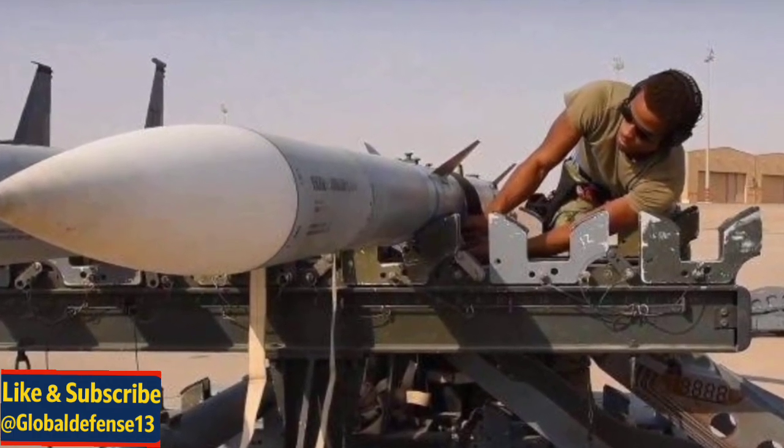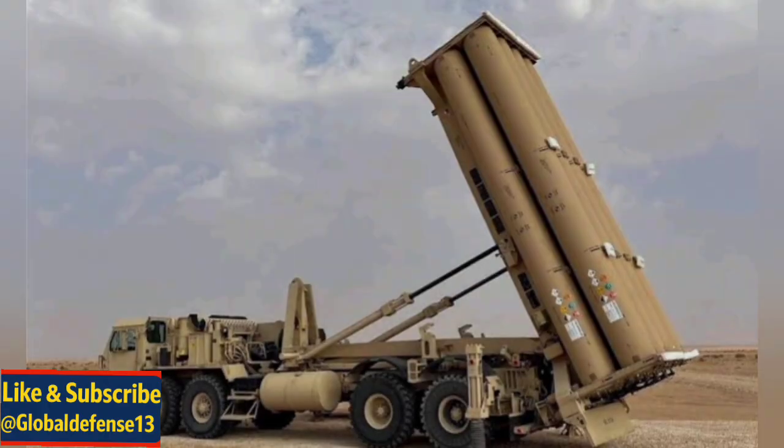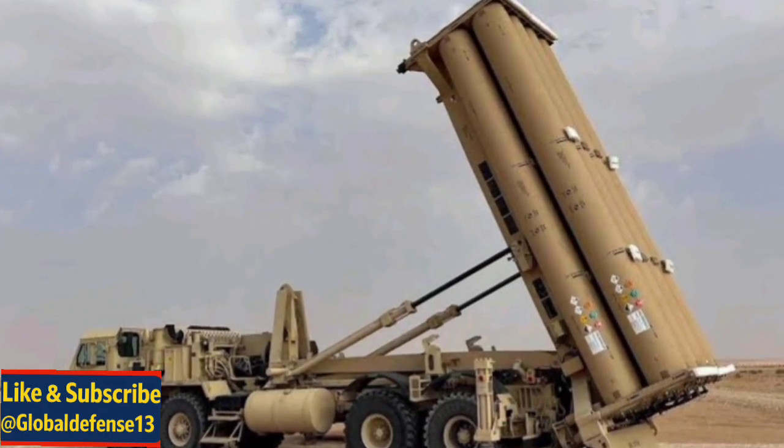Don't forget to like, subscribe, and hit the bell icon to stay updated on the latest defence news and analysis. Your support helps us bring you in-depth military insights.